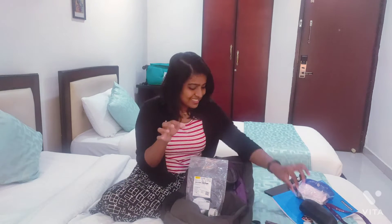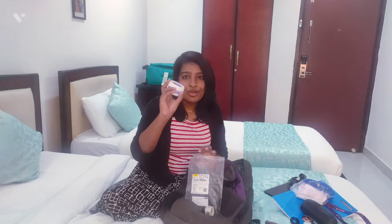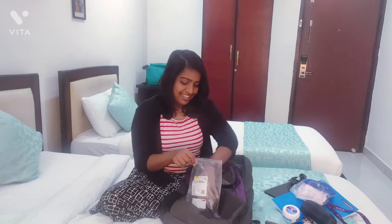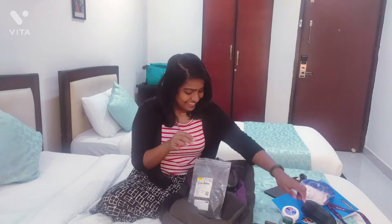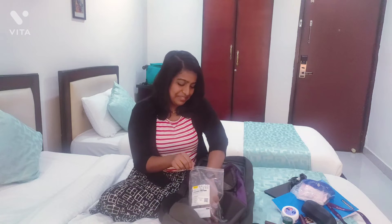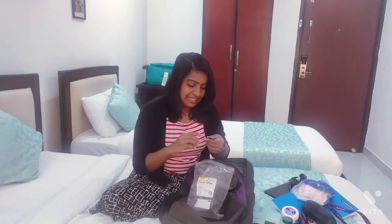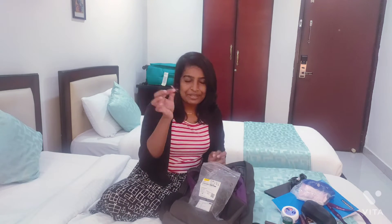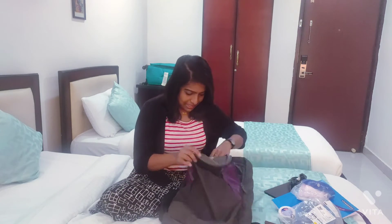One hair band, moisturizer by Nipia, biotic lip balm, my very red lipstick by my makeup, my eyeliner by Lakme, and some hair clips. So that's it inside my makeup bag.